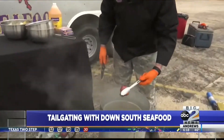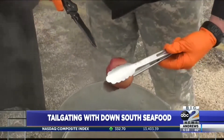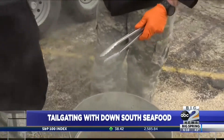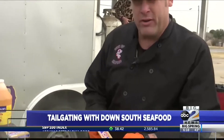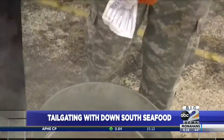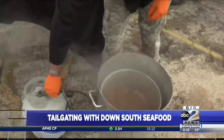Just to see if they're done, you grab it, and if your knife goes in about a quarter inch to half inch, they're done. And you always want to add a little bit of butter to any kind of Cajun meal.